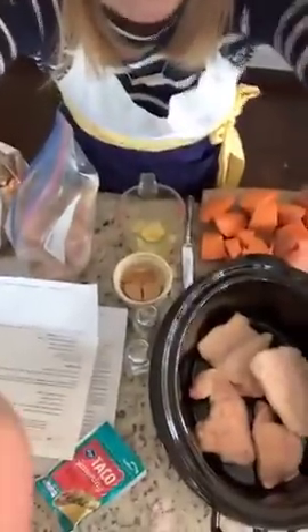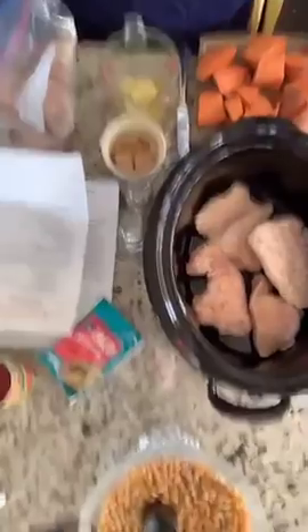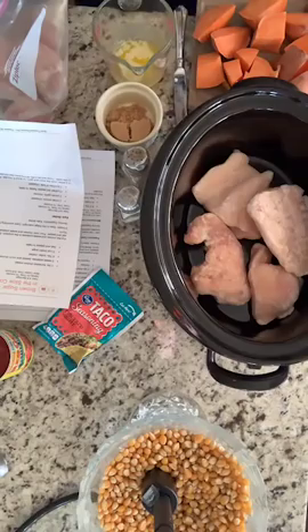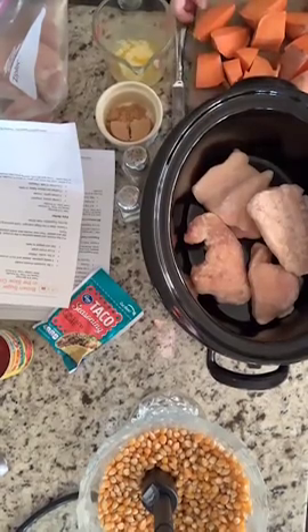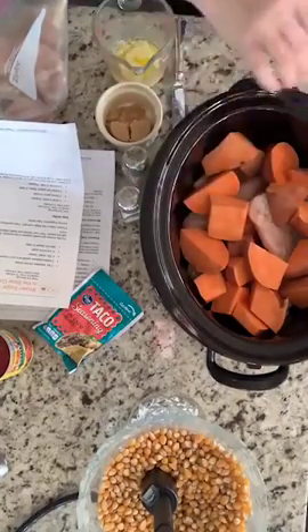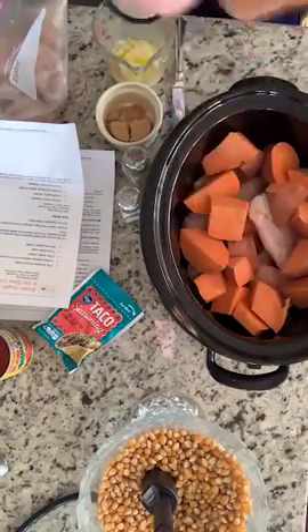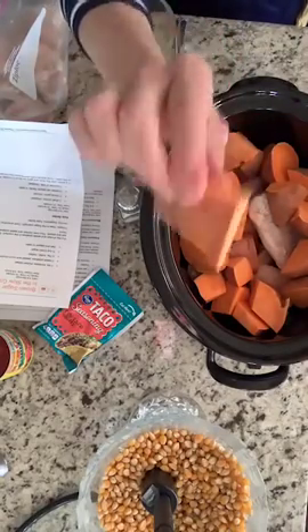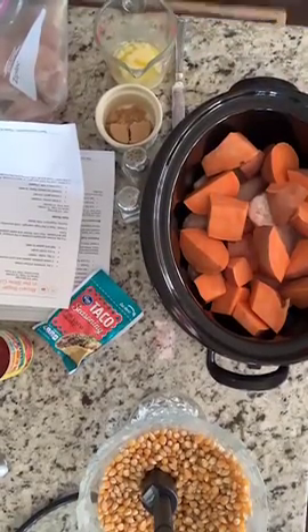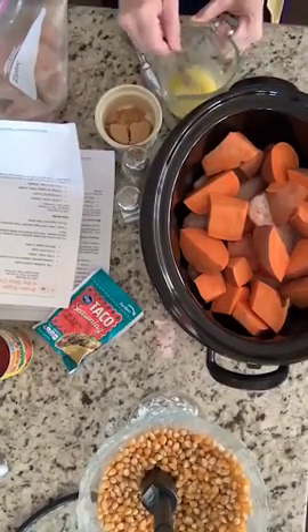I'm actually making the first one in my crock pot because we have to eat dinner tonight. I'm super excited about this one because my husband loves sweet potatoes. All I've got is about two pounds of boneless skinless chicken breast in there. Now I'm adding in a whole bunch of sweet potatoes. I probably should have put those in first, but I think I'll be fine. You're supposed to peel the sweet potatoes — I did not peel them because I'm lazy. How many of you guys have made sweet potatoes in the crock pot before?